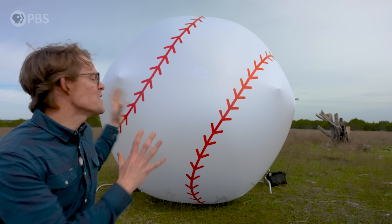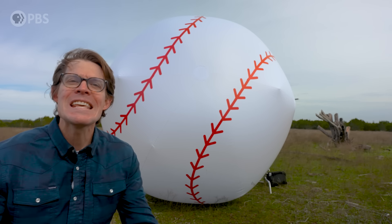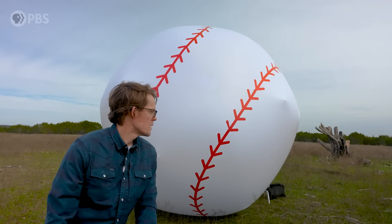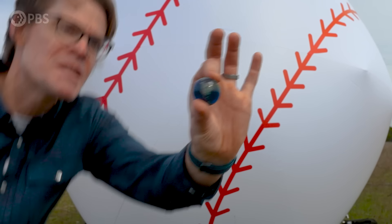Hey smart people, Joe here. The Sun is humongous, 10 times the size of anything else in the solar system, and 100 times the size of Earth.